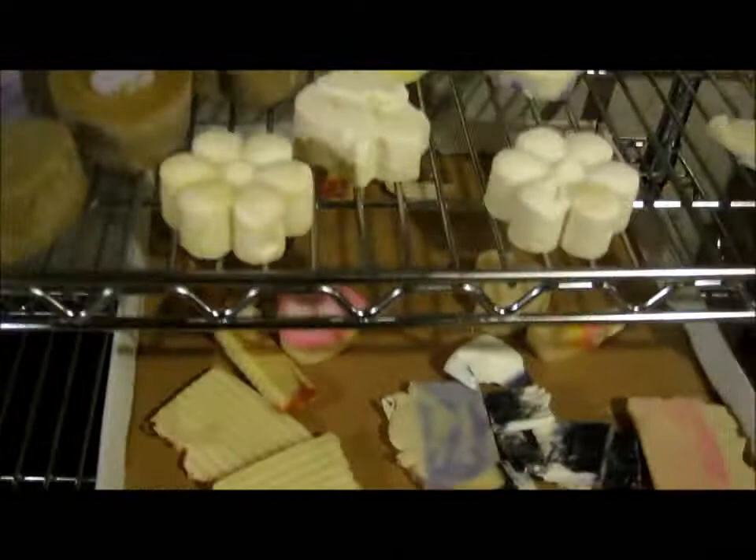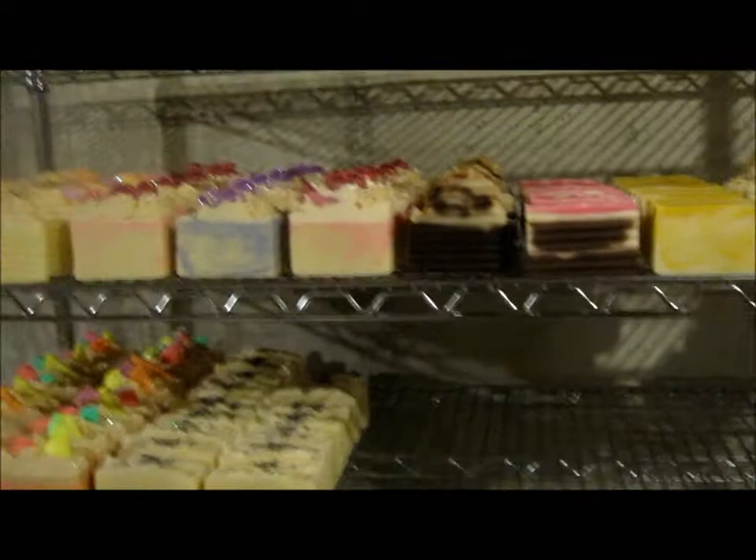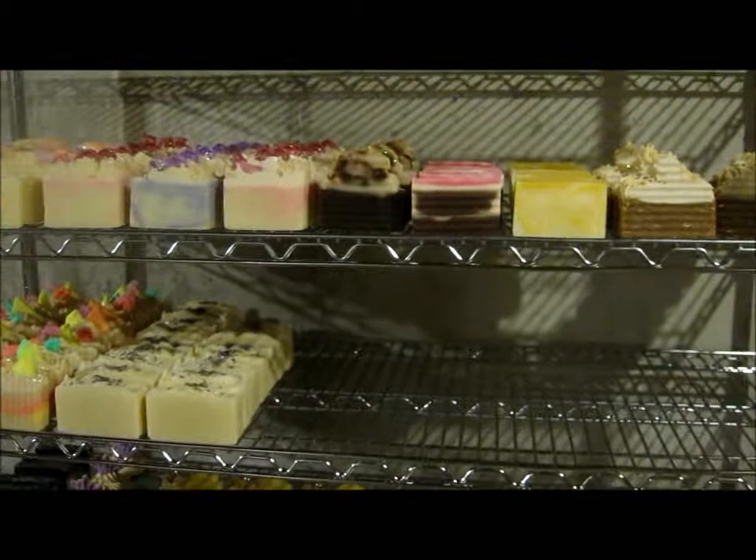So thank you for watching. I have a lot of work to do — I have to pretty much fill this shelf up. That's all I have. Thank you for watching. Have a wonderful evening and I will talk to you soon. Bye bye.